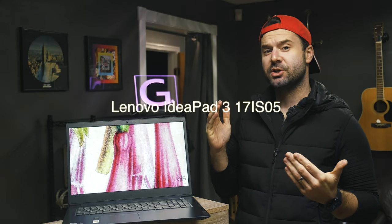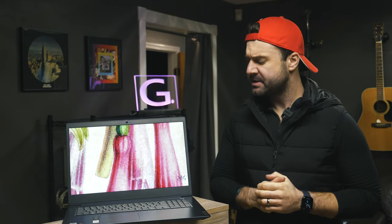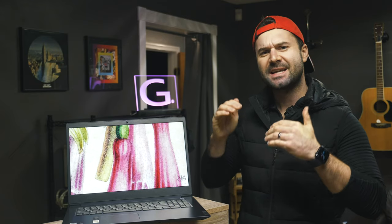Here we have the Lenovo IdeaPad 3 17-inch — the 17 ISO5 to be precise. It's hard to find 17-inch laptops these days, let alone good ones, but today we're going to dive into Lenovo's what is supposed to be their entry-level 17-inch laptop, but isn't priced as one. What we're gonna find out is if it's any good and if you should buy one yourself, with all that money that grandma gave you over Christmas.